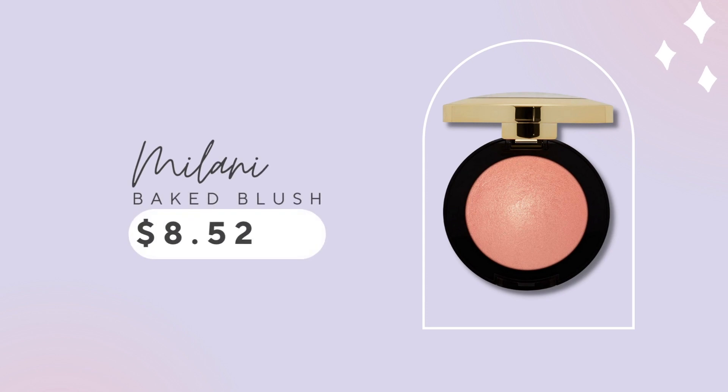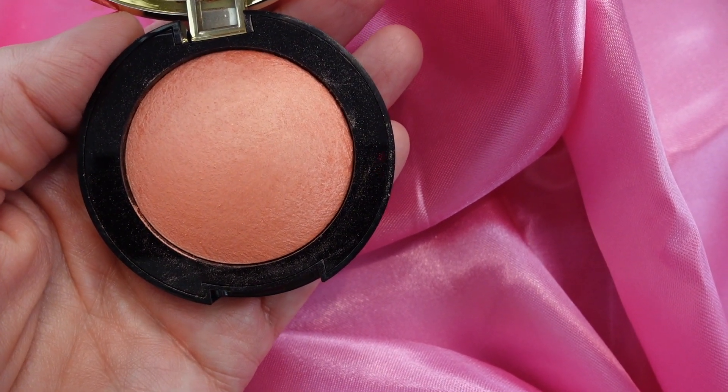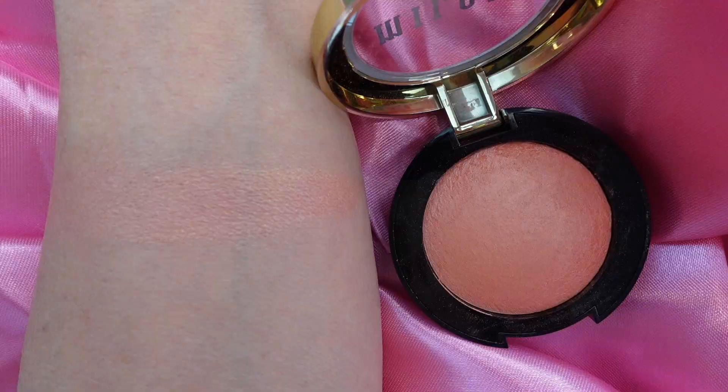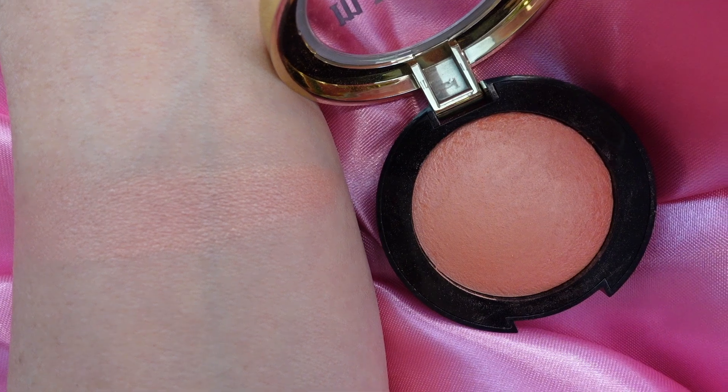One of the most popular drugstore blushes of all time is Milani's Luminoso. You get 3.5 grams of product in this for $8.97, so you're paying about $2.56 per gram, as opposed to Charlotte's $5 a gram. When I look at this, it is such a beautiful blush — I can see why I bought it multiple times. But now that there are so many other blushes available, I find myself not reaching for it quite as much.